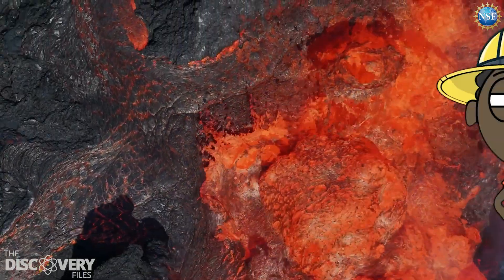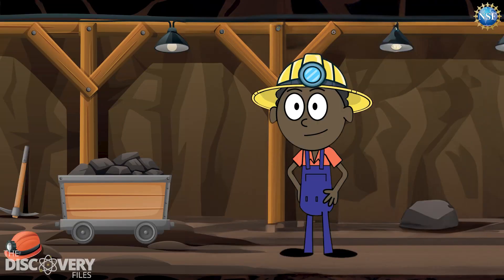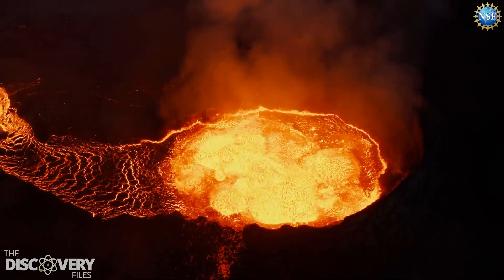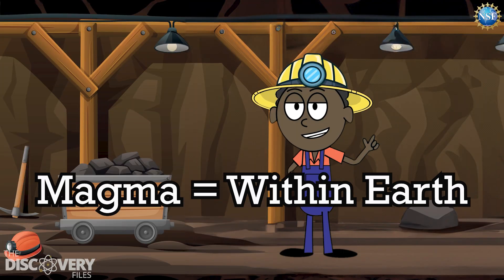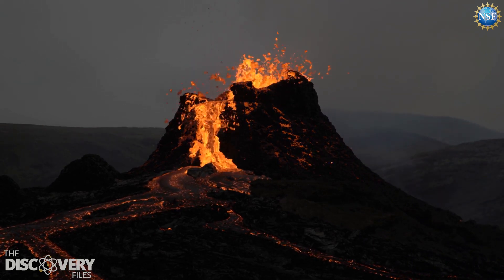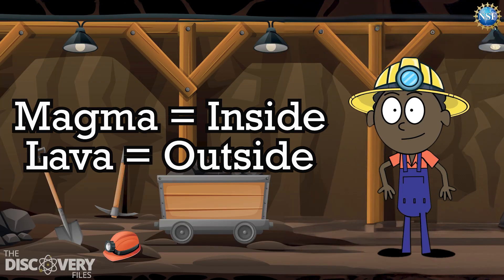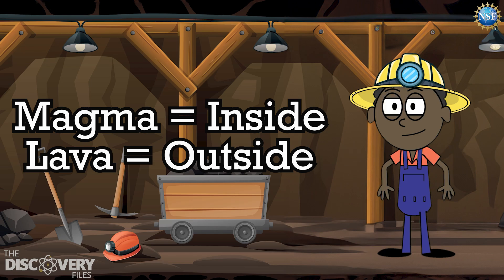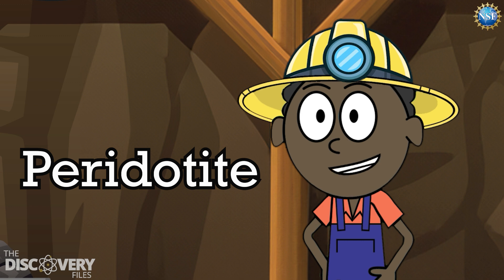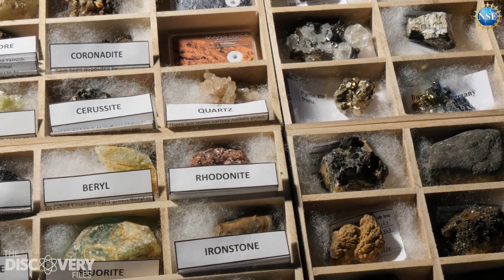Do you know the difference between magma and lava? Like what spits out of a volcano? It's pretty simple. Both lava and magma are from superheated rock that basically becomes gooey. Magma is molten rock still located within the Earth. When magma reaches the surface and erupts from a volcano, it officially becomes lava. So the only difference is where you find it. The mantle is 1,800 miles thick and is made up of a rock called peridotite. Although rare at the Earth's surface, it's actually the most abundant rock on our planet.